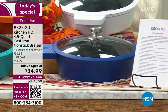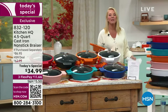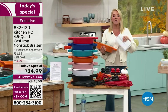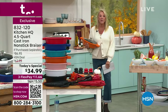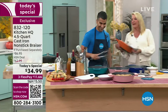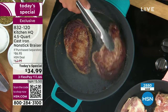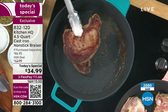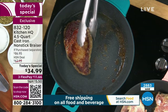We've taken an absolute favorite — last time we did a cast iron today's special it sold out early — and made it smarter and even better than ever before. Chef Shahir is with me. Not only is he a great cookbook author who worked in top restaurants in New York City and Toronto, he also brings us Kitchen HQ and is a graduate of the French Culinary Institute in New York City.